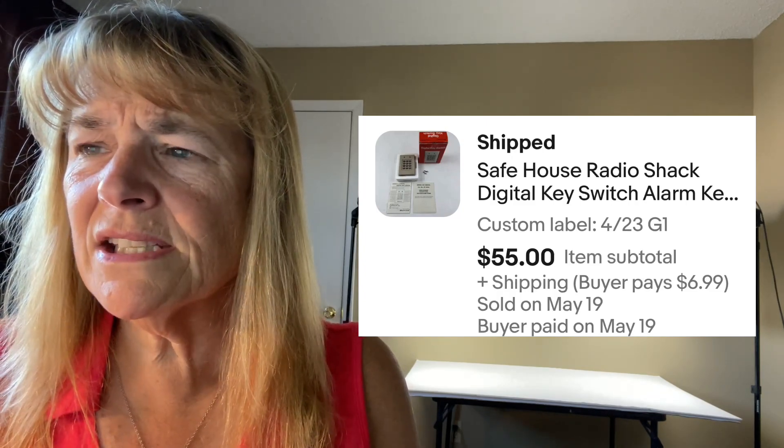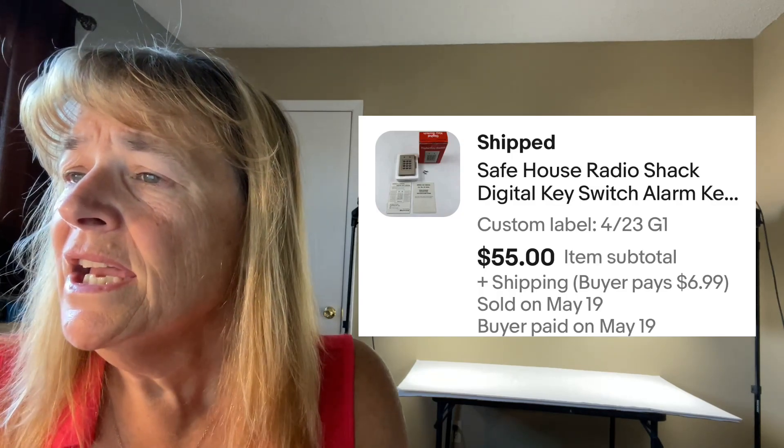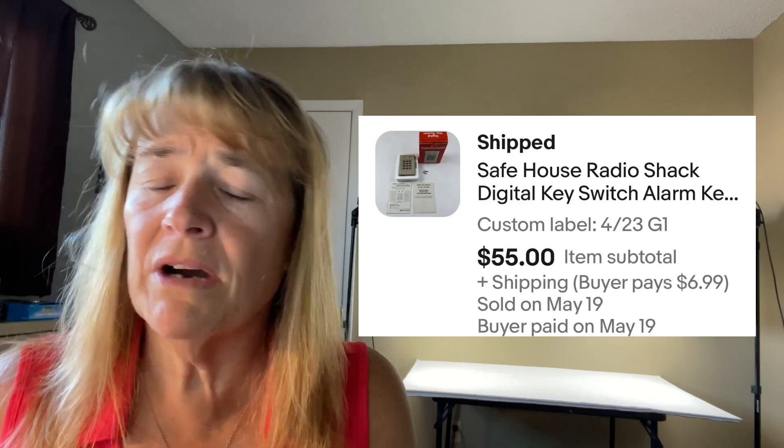Next up is a Safe House Radio Shack digital key switch — sold for $55. It looks vintage; I'm not sure if Radio Shack is even still in business. For people who don't like returns — I don't mind them. If it doesn't work for you, just return it; I'll relist it. A buyer had returned this because it didn't work for their application. I got it back, listed similar with a new SKU number, and it sold within a week. Happy it didn't sit another two or three months.